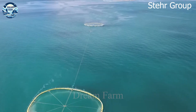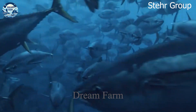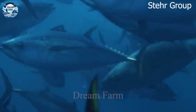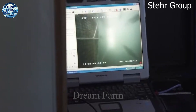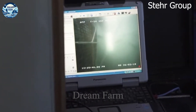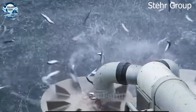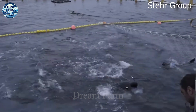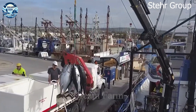Steer Group, one of the major tuna farming conglomerates in South Australia, annually produces about 600 tons of high-quality tuna. Using advanced farming techniques and scientific management, Steer Group ensures that tuna grows healthy and meets safety and sustainability standards. Thanks to the automatic monitoring system, nutritious food, and tightly controlled habitat, their tuna not only grows fast, but also has high nutritional value.